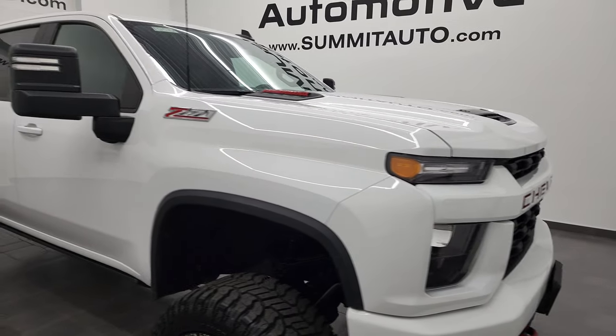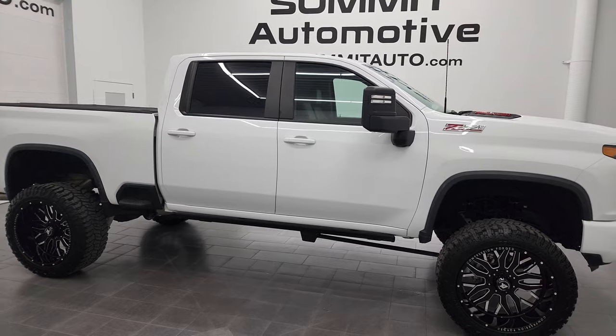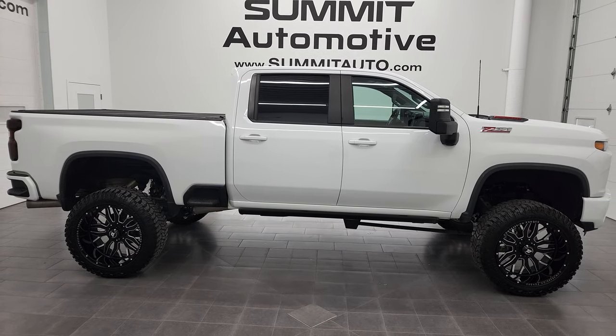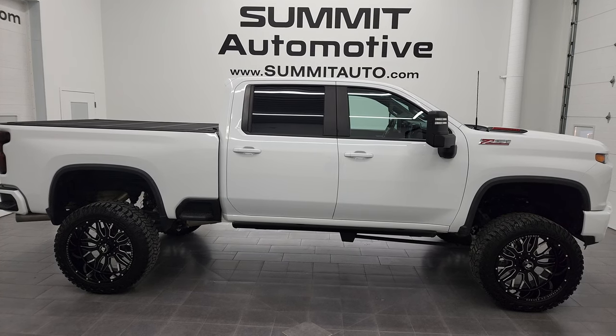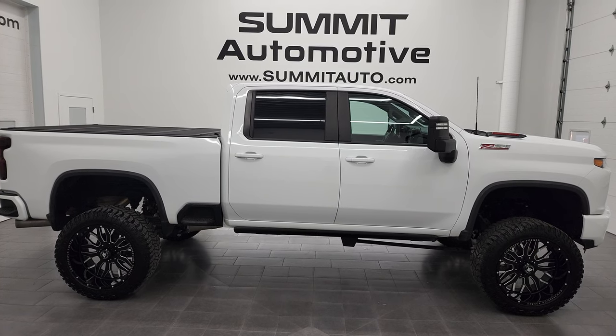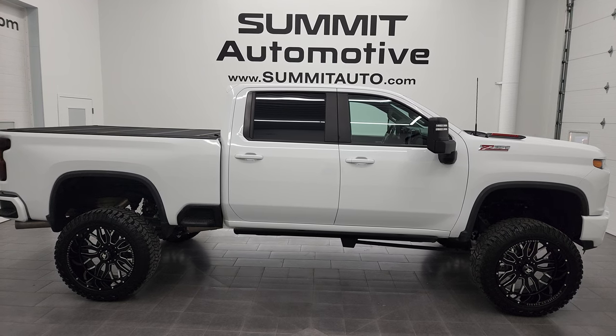I would highly recommend this truck from a quality and condition standpoint. To see more pictures of this truck, or one of the other 550 new and used cars, trucks, SUVs, minivans, Wranglers, half tons, three-quarter tons, one tons — you name it — go to summitauto.com. Full pictures and descriptions of every single vehicle from two locations, all at summitauto.com. For more HD videos, go to youtube.com/summitauto.